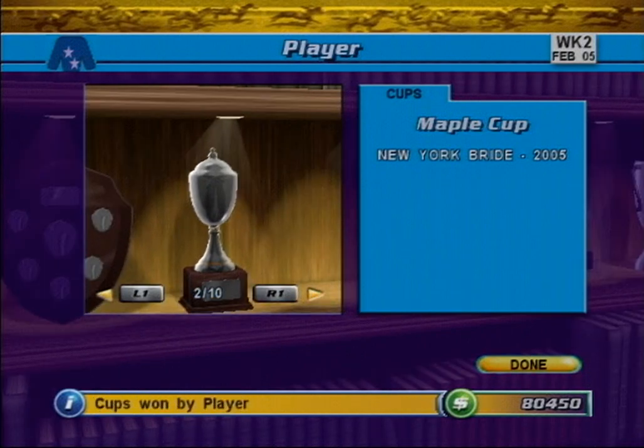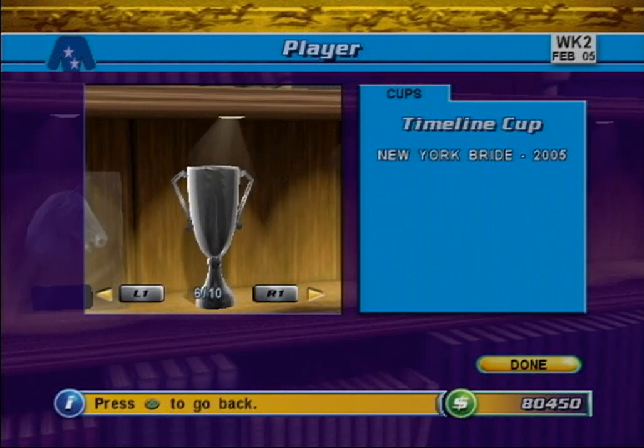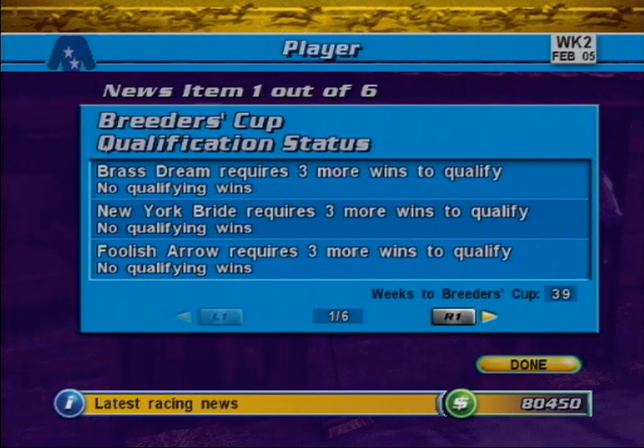Use L1 and R1 to cycle through the cups in your display cabinet. When you are finished admiring your trophy hall, press the Done button to return to the Main Stable screen. Another essential part of stable management is staying abreast of the latest news developments. To view recent news, press the News button. This is the News screen. The News screen gives you up-to-date information regarding your stable. Use L1 and R1 to cycle through the current news pages. Each news page covers a different topic.